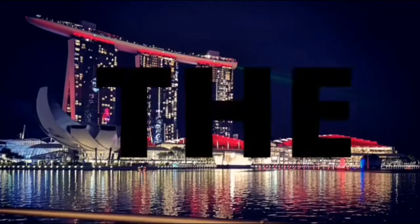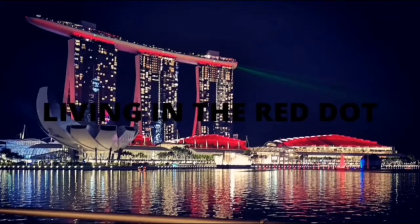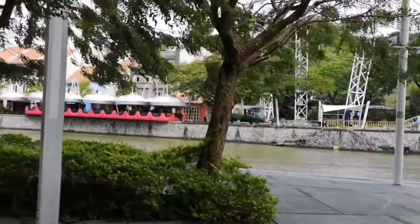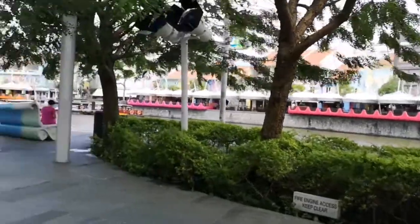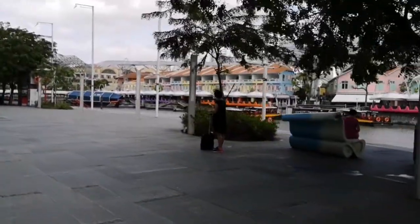And by the way, right now I am at Clark Quay. Let me just flip this camera for you. So for my last stop on my walk today, I am in a place called Clark Quay.